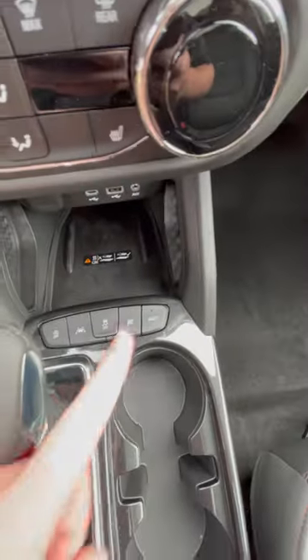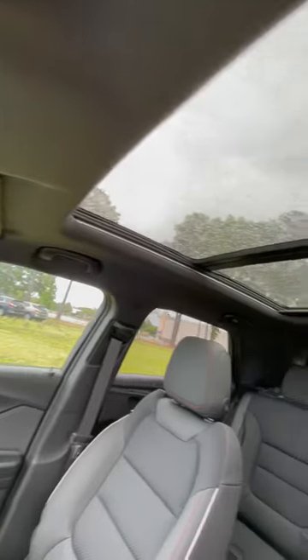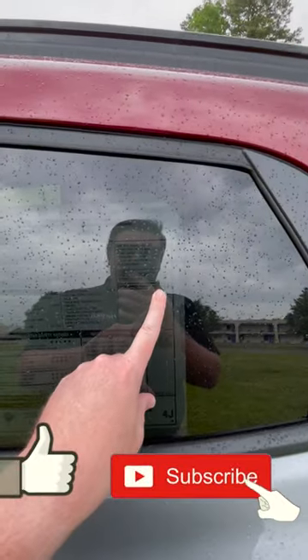Reason number five is right here: you do have all-wheel drive in this vehicle, plus a super nice panoramic sunroof that goes all the way back behind the second row. And looking at the window sticker outside, you can buy this vehicle for $33,000.